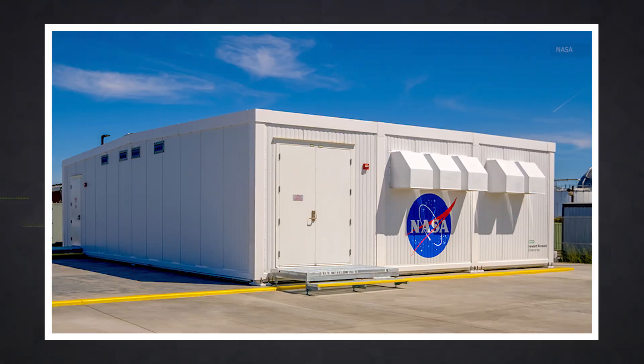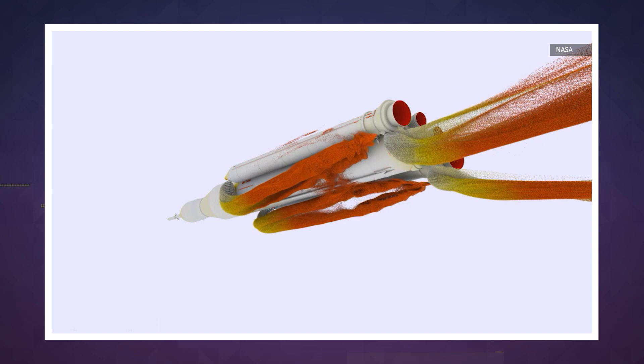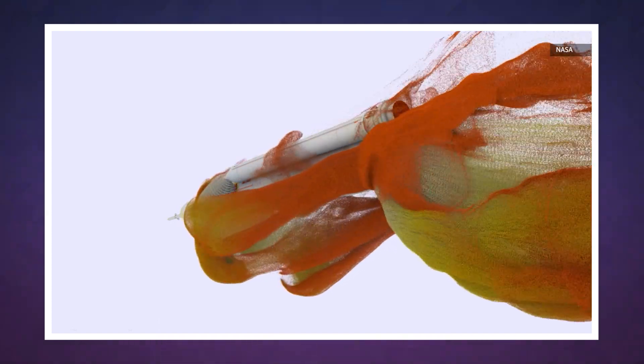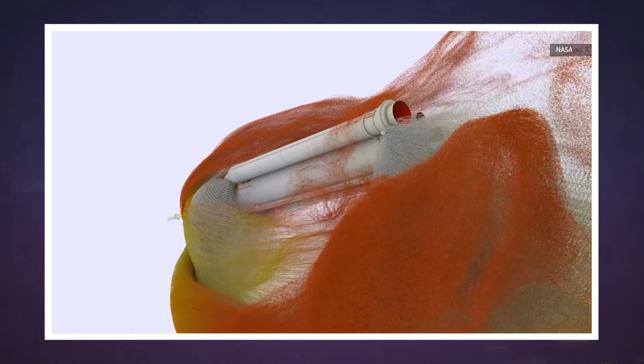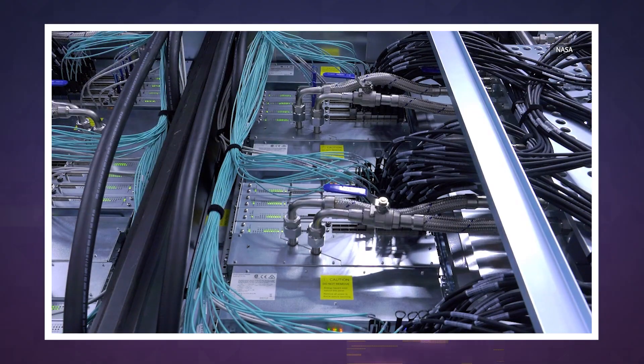By comparison, NASA's 3.69 petaflop Aitken looks positively quaint, but that's more than enough computing power to run the advanced simulations that will be crucial to planning our next manned mission to the moon. More importantly though, Aitken represents a real leap in efficiency.